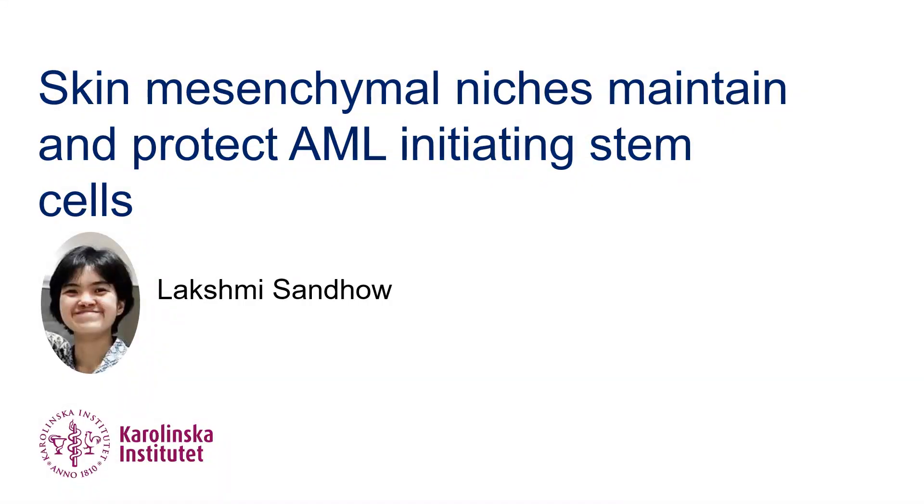Hello, I'm Lakshmi Sandal from Karolinska Institute and I am going to describe a GEM article entitled Skin Mesenchymology Maintains and Protects AML Initiating Stem Cells.